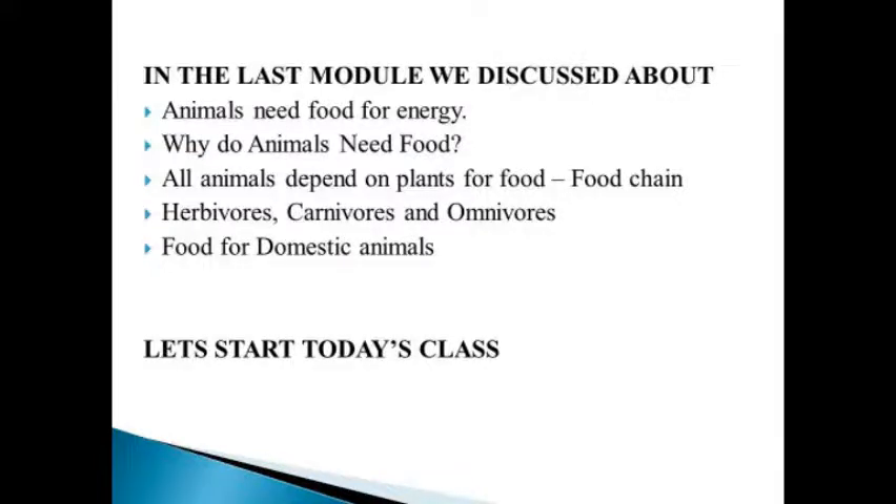In the last module, we discussed about animals' need for energy. Why do animals need food? All animals depend on plants for food, food chain, herbivorous, carnivorous, omnivorous, and food for domestic animals.